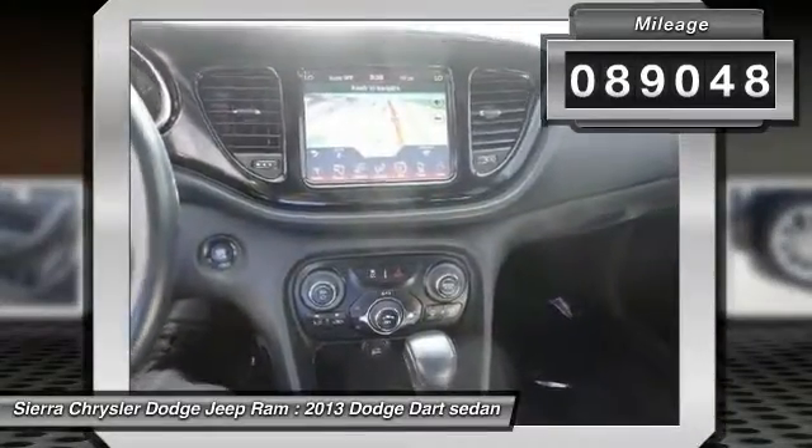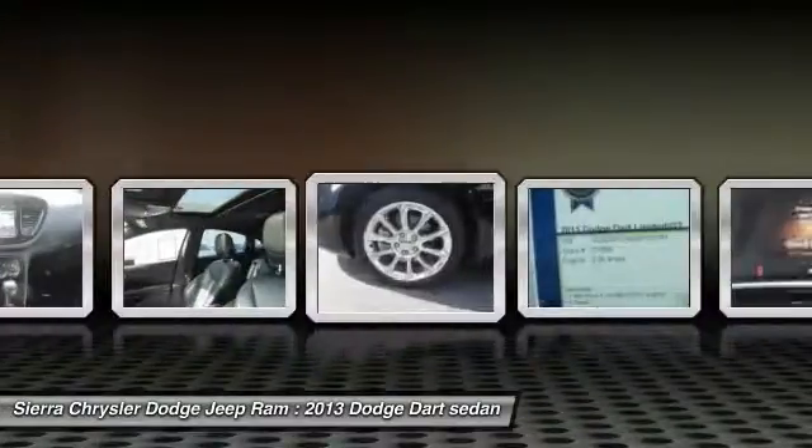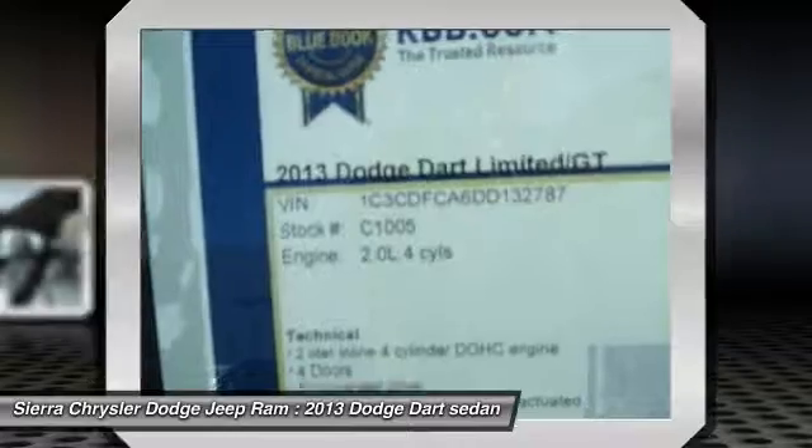Here are some of this vehicle's great options: Bluetooth wireless data link for hands-free phone, air conditioning, front alloy wheels, AM FM stereo radio, and MP3 capability.